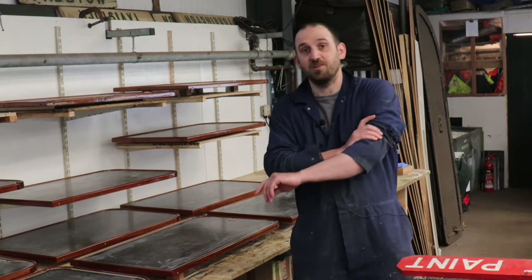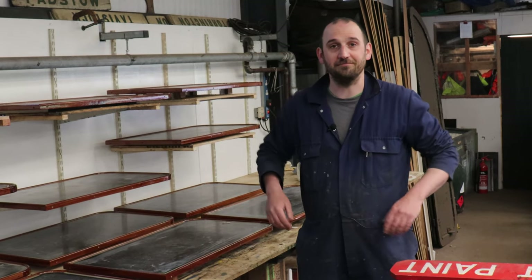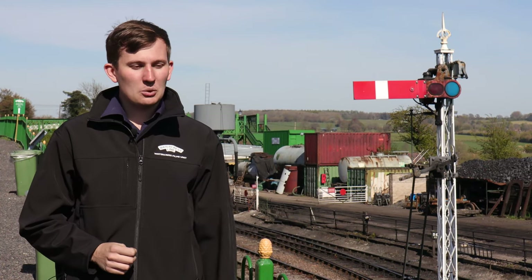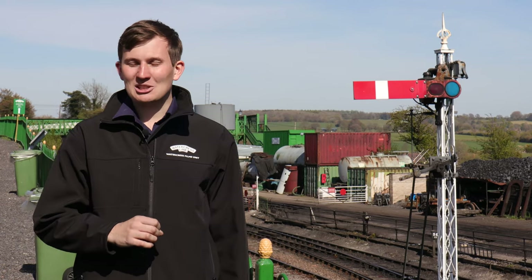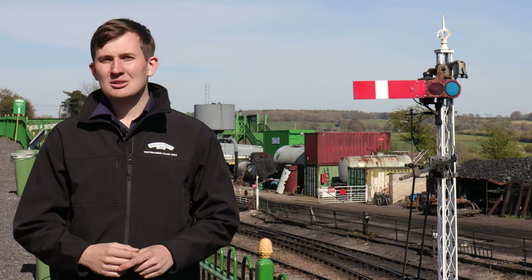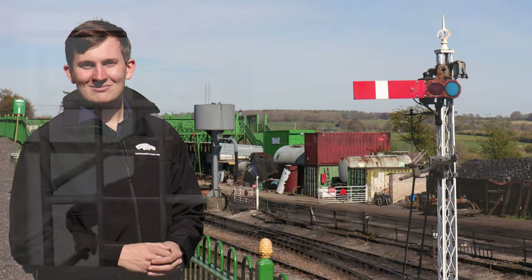That just about wraps us up for the tour around the carriage works. I hope you've enjoyed what you've seen. So that's the carriage shop — a lot going on and a fantastic team doing the work. And of course, we also have the boiler shop attached behind it, but that's one for another time. Thank you to Ali for showing us around, and thank you to you guys for watching — we'll see you next time.